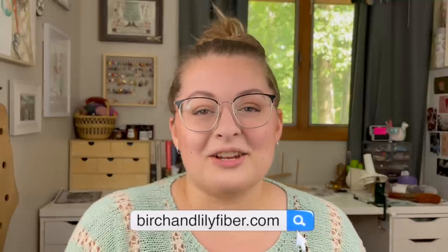Before we jump in, a few things: you can find me on the internet at birchandlilyfiber.com, my main website, and on Instagram at birch.and.lily. Everything I talk about today, as well as all the links you'll need for patterns and where to find me, is down below in the description.